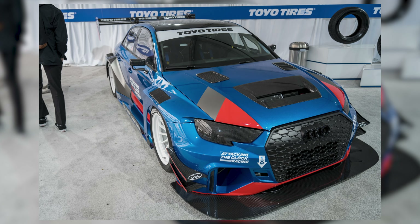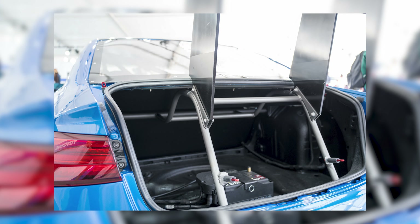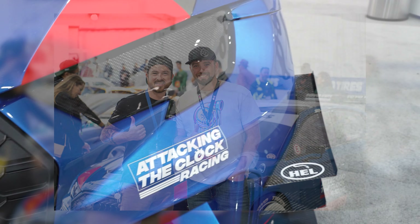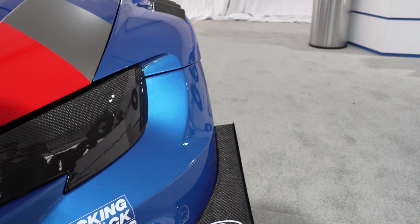While we were in the Toyo Tire booth, Attacking the Clock Racing had their Audi there. That wing — that awesome downforce-producing wing — was held in place with our bender as well. They had some tubes in the trunk holding that wing down. That car was a race car, but sure looked like a show car. It was 100% built to drive, but built to show-quality standards.